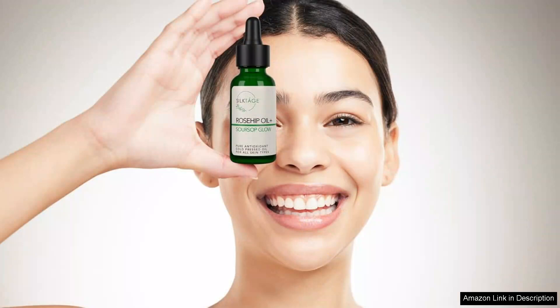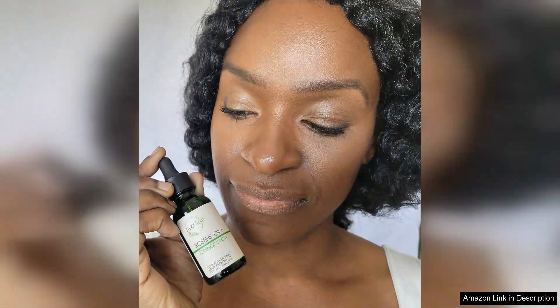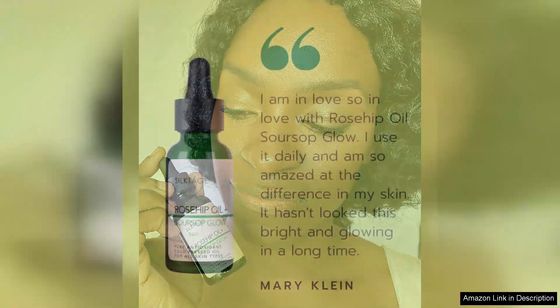The natural ingredients, including vitamins A and C, work synergistically to enhance skin elasticity and reduce the appearance of fine lines. Additionally, the Soursop extract is a game-changer, offering potent antioxidants that help combat environmental stressors.